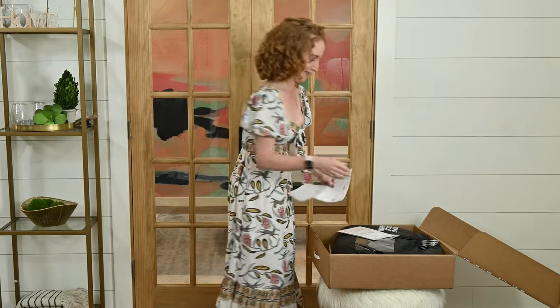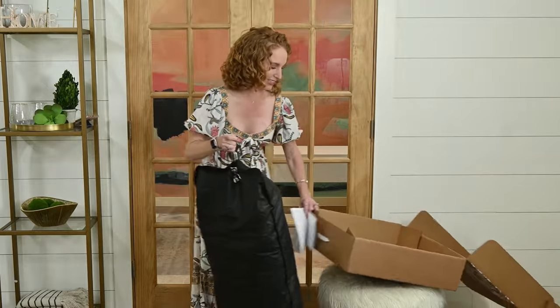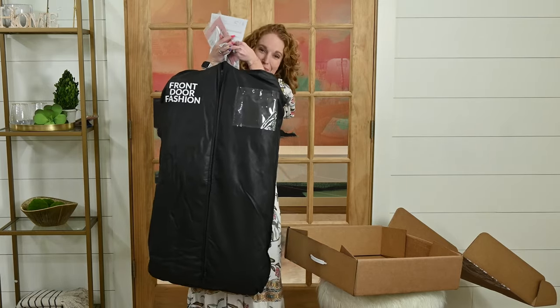Outfit one is the Rails white ruffle top and the Jade Coral shorts. This box is so heavy! Okay, let's go play dress up.